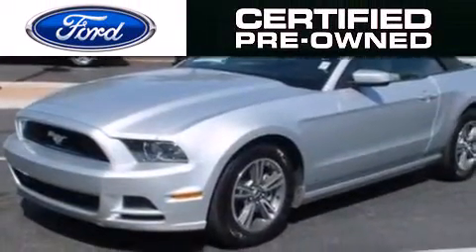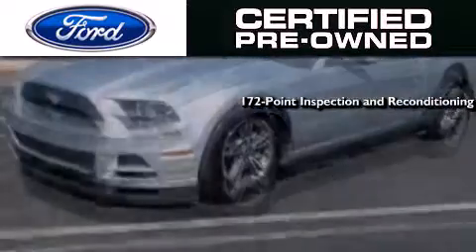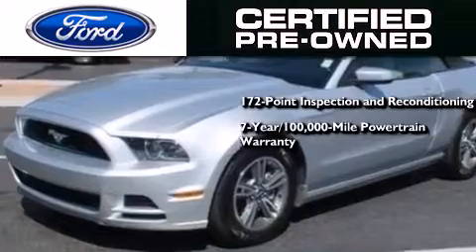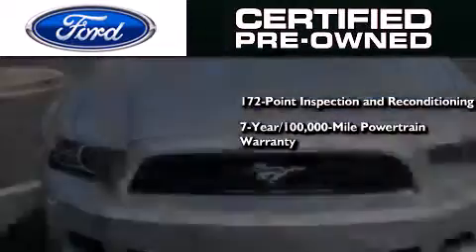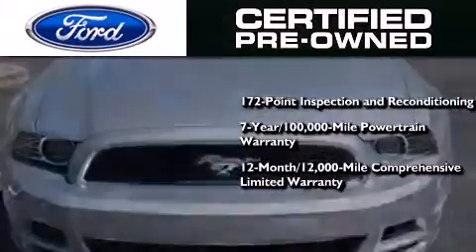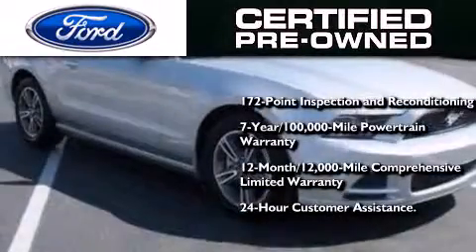The Ford's pre-owned certification includes a 172 point inspection and reconditioning process, a seven year 100,000 mile powertrain limited warranty, a 12 month 12,000 mile comprehensive limited warranty, plus Ford Motor Company's 24 hour roadside assistance program.